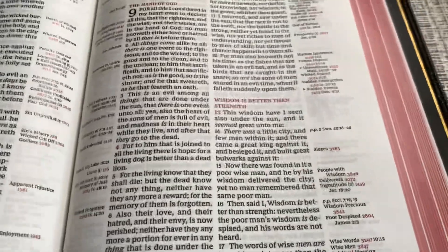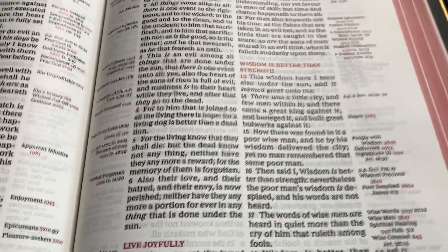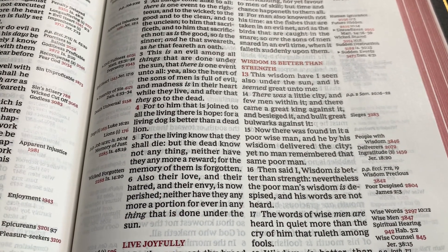One of the biggest things about the Thompson Chain Reference Bible is there is no commentary. So there's not going to be a running commentary that tells you exactly what the scriptures mean. A lot of people want that, but for serious students of the Word of God, you're going to want to dig a little bit deeper.